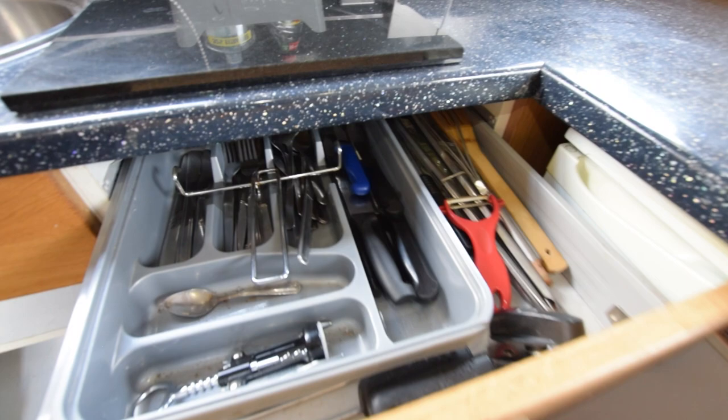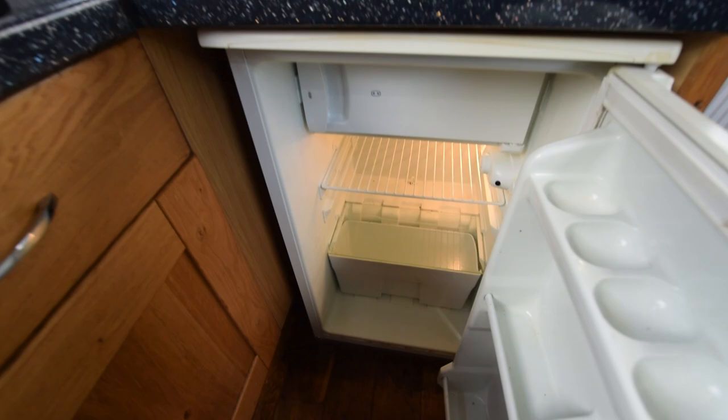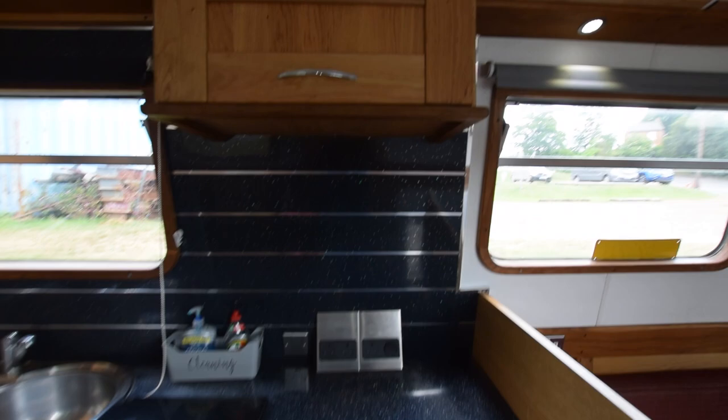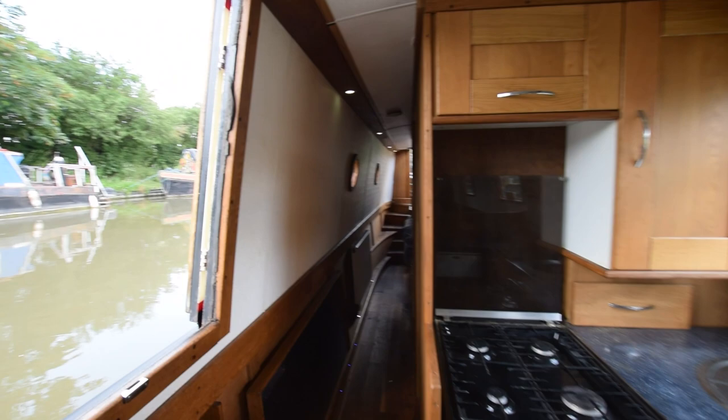There's a stainless steel sink. Plenty of storage in the kitchen. The fridge itself is a 12-volt shoreline with an icebox. The worktop is laminate. There's another cupboard up here as well — it's everything you need, really. There's a big side hatch on the starboard side.